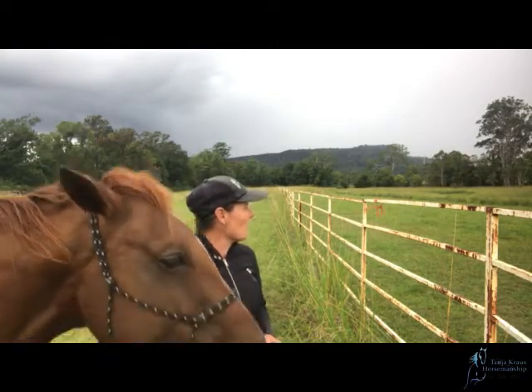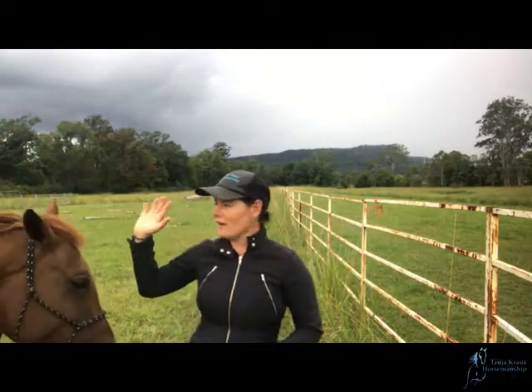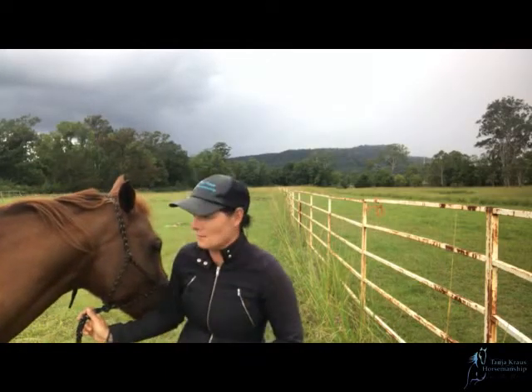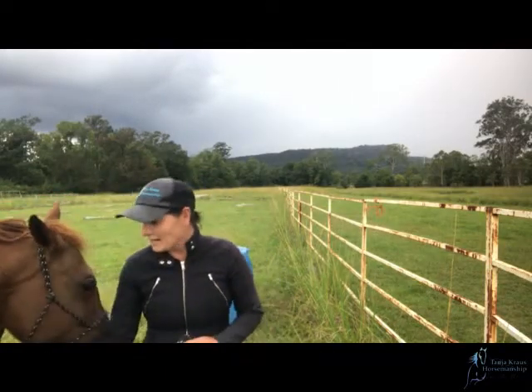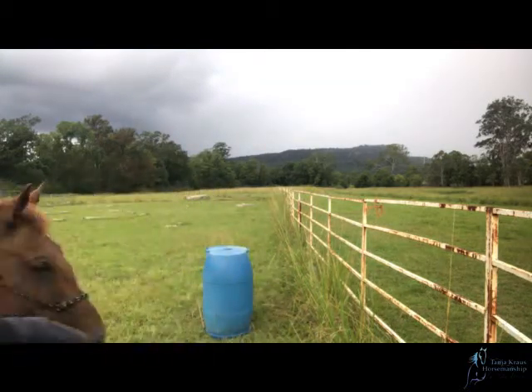Now we do have a bit of rain or a storm coming in — you can feel it in the air. It's kind of cool and there are a few funny bird formations happening, flying low and things like that. So I think we're probably going to get rain, so I'm going to get stuck straight into it.